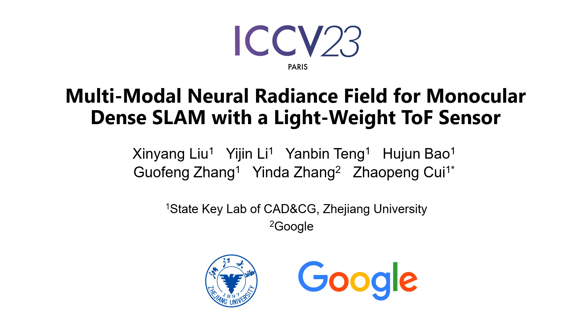Hello, everyone. We are going to talk about our paper, Multimodal Neural Radiance Field for Monocular Dense SLAM with a Lightweight ToF Sensor.